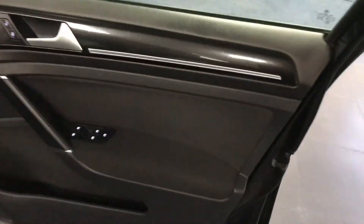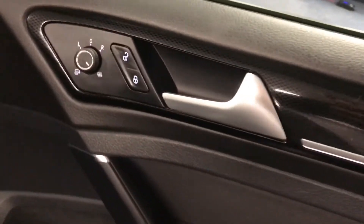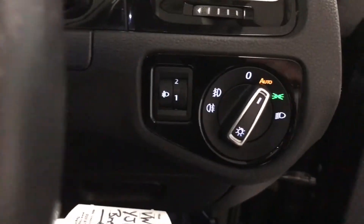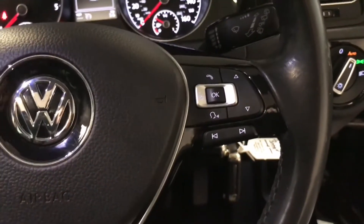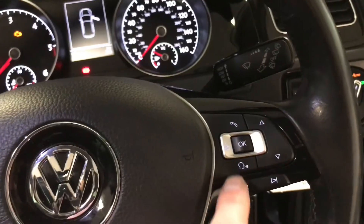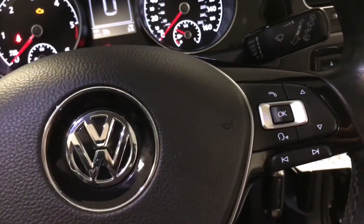As we come around to the front, we've got the folding heated door mirrors and automatic lights. We've got a multi-function steering wheel which covers off the adaptive cruise, audio controls, phone, and some other menus on there as well.